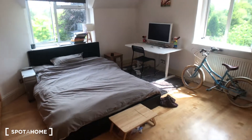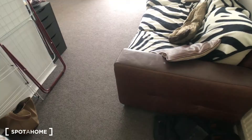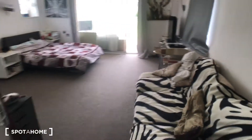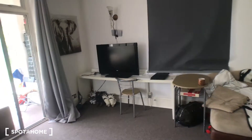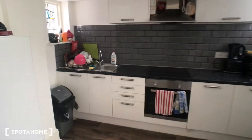This is room number seven — it's like a little studio apartment. It's a massive open-plan living space with a big double bed, a desk, and a couch. And then you've got your own kitchen, which is really cool.